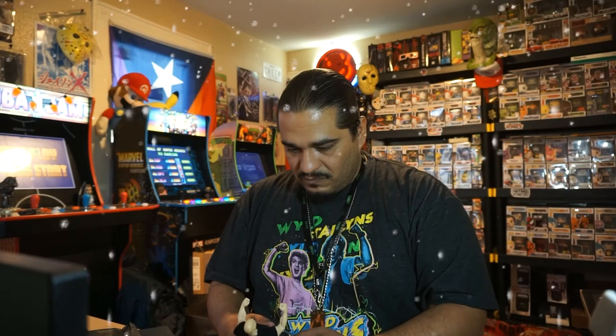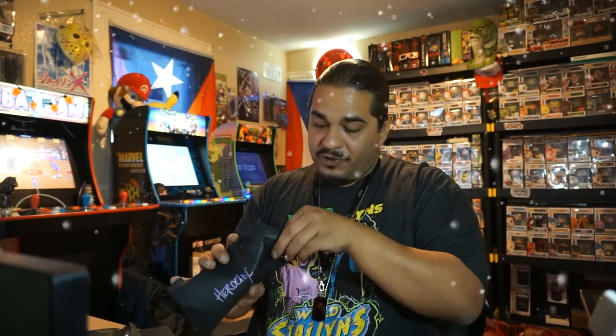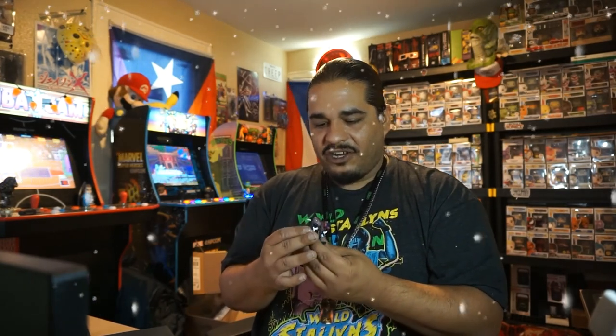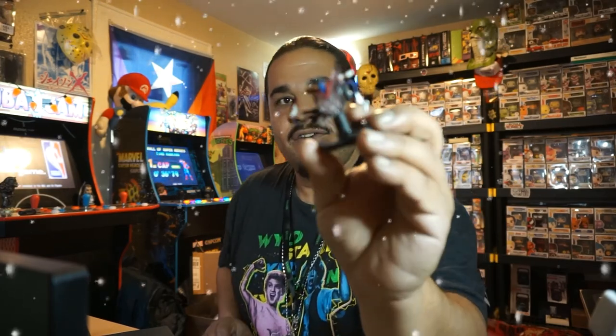I'd give that figure about ten bucks. This next package says 'Heroic' - these look pretty damn cool actually. Oh yeah, these are actually pretty cool - these go to a game because they have little numbers at the bottom and you can click them or something like that. Yep, check that out - that's fire!